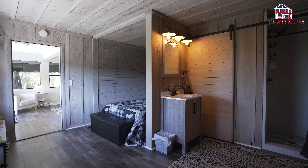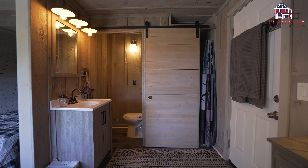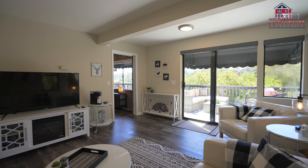The property also includes a fully furnished guest studio with rustic wood wall and ceiling accents, a spacious living room, and glass doors leading out to yet another expansive deck with custom awnings.